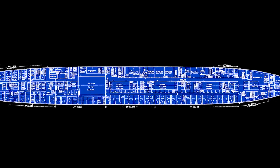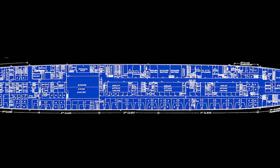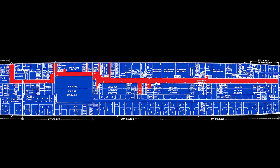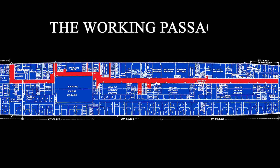Amongst the maze of passages aboard Titanic, one stood out as being instrumental for crewmen that were navigating the ship. The passage was nicknamed Scotland Road by Titanic's crew, but officially it was known as the Working Passage.